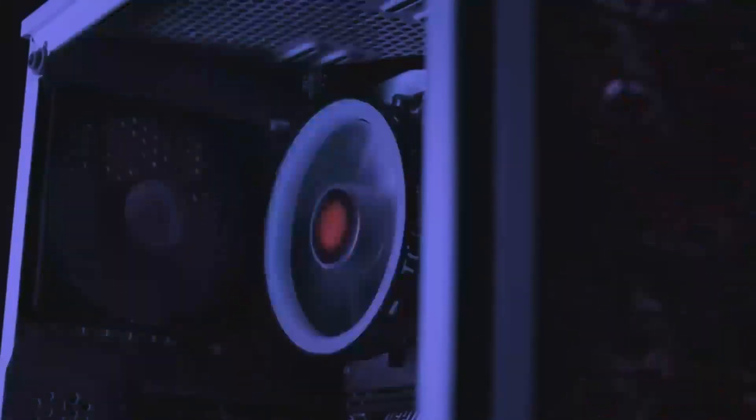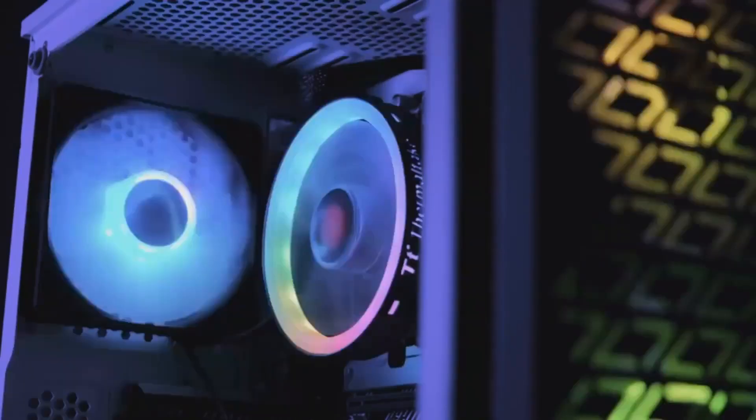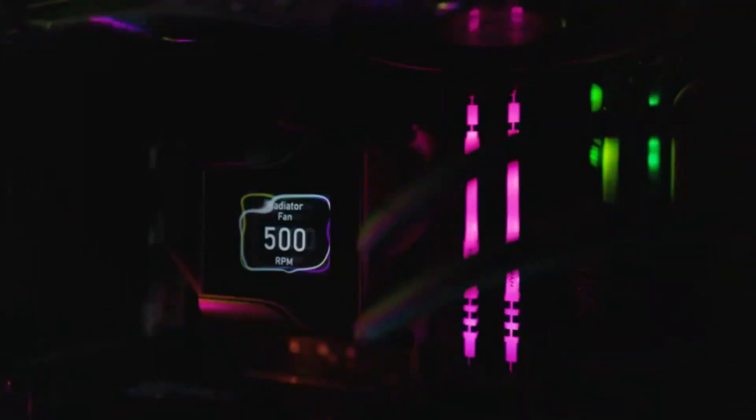However, with great power comes great responsibility — ensuring your system has a beefy power supply and robust cooling solution to handle the card's 320W TGP.